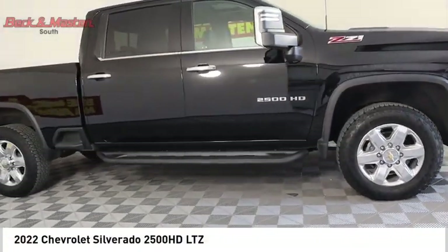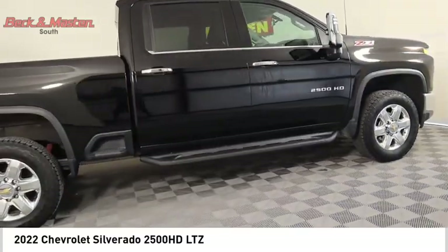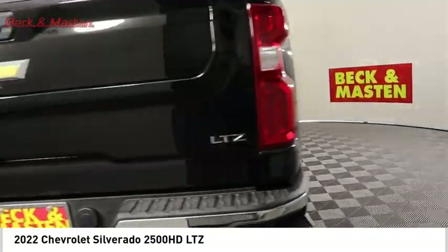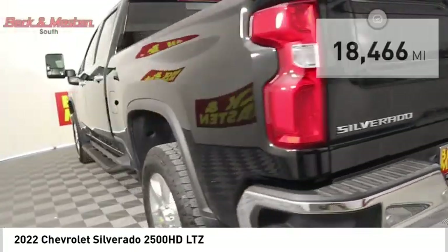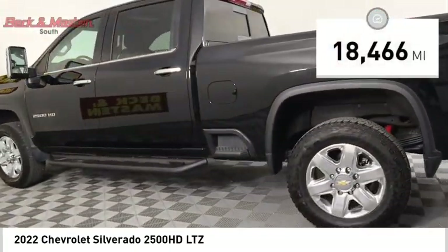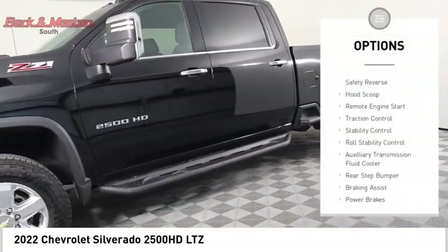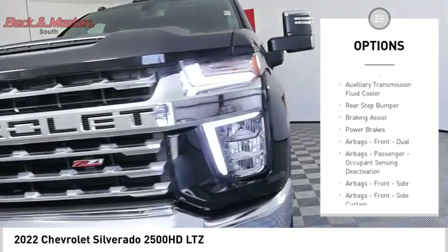Take a ride in the 2022 Silverado 2500 HD. This pickup truck pulls unlike any other. This vehicle has less than 20,000 miles. Here are some of this vehicle's great options: power windows with safety reverse, hood scoop, remote engine start.